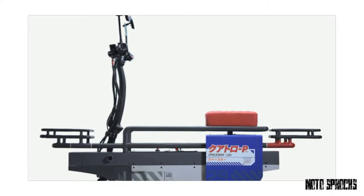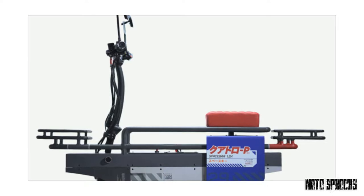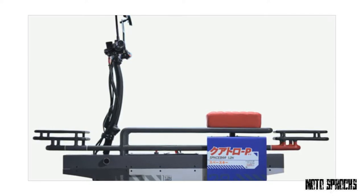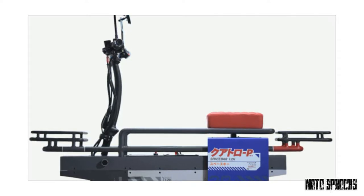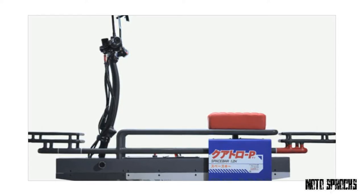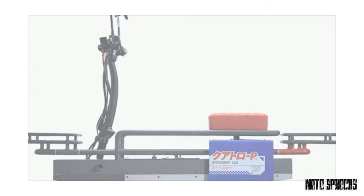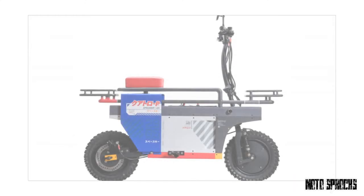Spacebar: the electric scooter inspired by robot anime. Remember the Honda Motocampo, the cute folding scooter from the early 1980s that could fit in the trunk of a car? We've often thought that Honda should revive it, and it looks like we're not alone. Catalyst have just released details of their latest creation, and it's the spiritual successor to the Motocampo — called Spacebar.